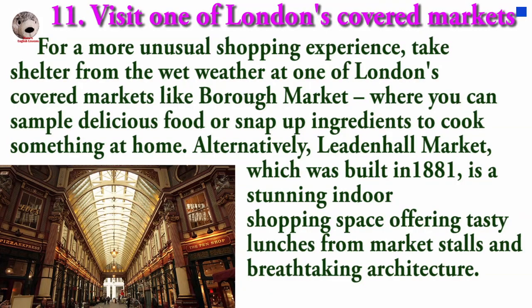For a more unusual shopping experience, take shelter from the wet weather at one of London's covered markets like Borough Market, where you can sample delicious food or snap up ingredients to cook something at home. Alternatively, Leadenhall Market, which was built in 1881, is a stunning indoor shopping space offering tasty lunches, artisan market stalls, and breathtaking architecture.